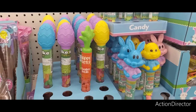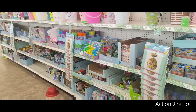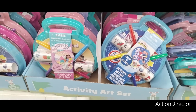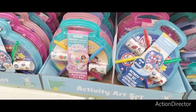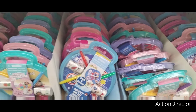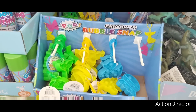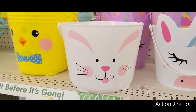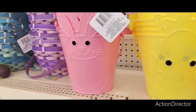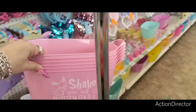They have Mike and Ikes eggs and chocolate lentils. Activity sets include Gabby's Dollhouse, Spidey, Minnie Mouse, LOL Girls, and Poppets keychains. Cute buckets with bunnies and chicks, plus regular Easter baskets. The 'Shake Your Cottontail' basket in pink is cute too.